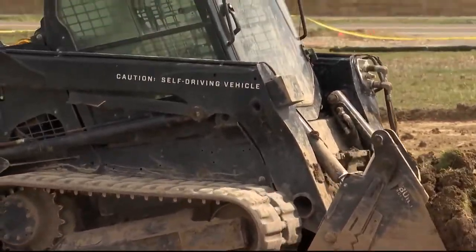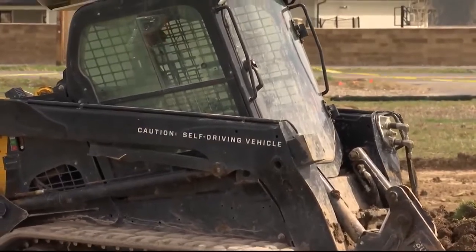New technology is coming out all the time that makes it interesting and cutting edge. Ed Walker says a person driving the skid steer would do a faster and smoother job, but that will get better. Built Robotics expects to eventually use the technology on a big bulldozer.